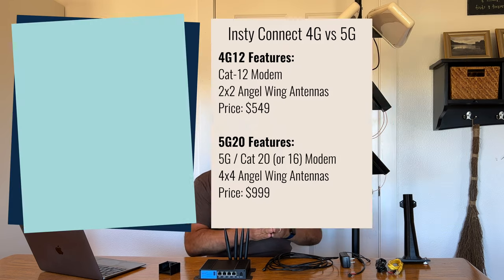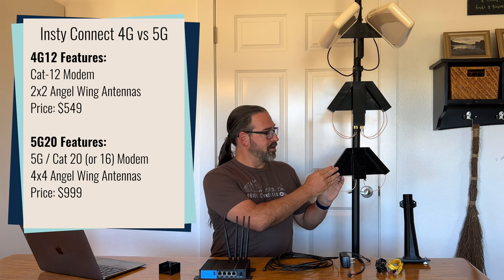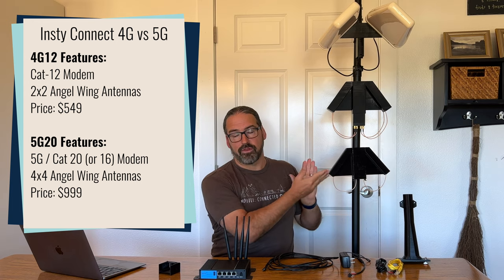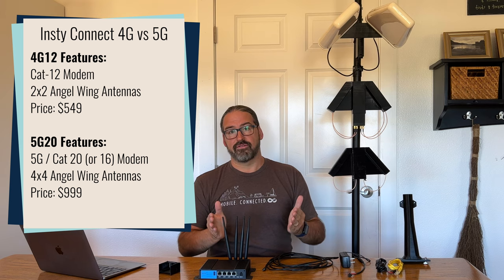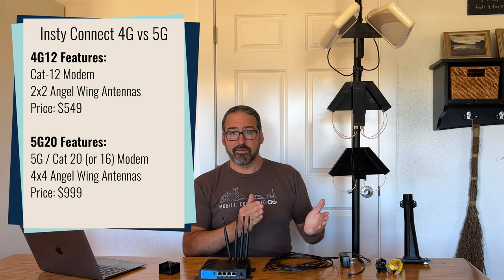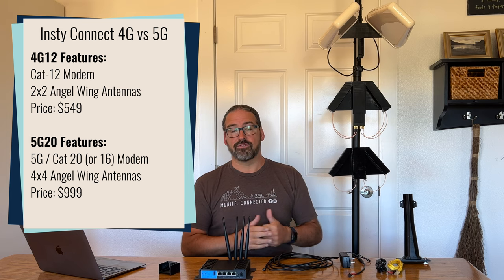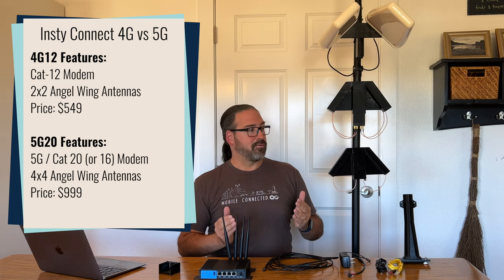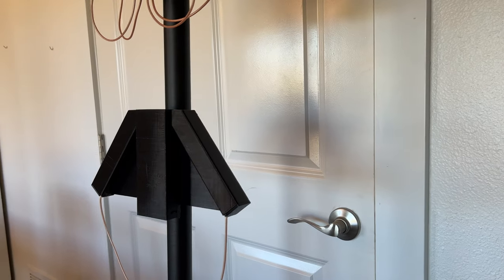The first version of the InstiConnect was based on a category 12 4G modem, which uses 2x2 MIMO — two antennas in the angel wings design on the roof. That whole package cost $549, and from the very beginning they said there was going to be a 5G version, which is just now starting to trickle out into the market.